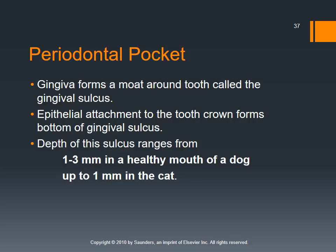The periodontal pocket is what we evaluate after the visual examination. The gingiva forms a moat around the tooth called the gingival sulcus, where the crown attaches to the gingiva. If we take our probe and place it under the gingiva at the cementoenamel junction, we should only be able to advance it one to three millimeters in a dog and up to one millimeter in a cat. If it slides any further, we may have damage to the periodontium that needs radiographic evaluation to determine if the tooth can be retained.